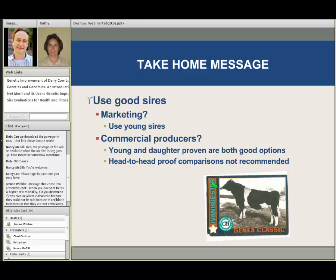This bull here is Penn State Ivanhoe Star — I like to put a picture of him in there. He's daughter-proven, but he was daughter-proven in the 1970s, so that's not the type of bull we want to use. We have to be within reason, but I think a good proven bull near the top of the list is still a good choice.